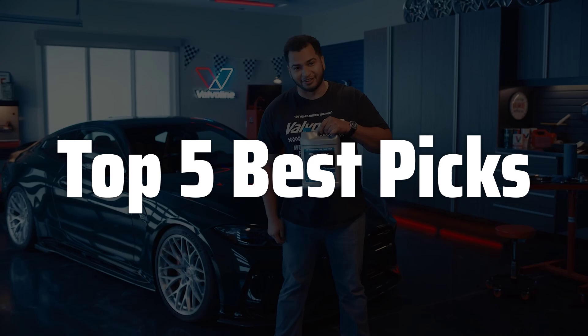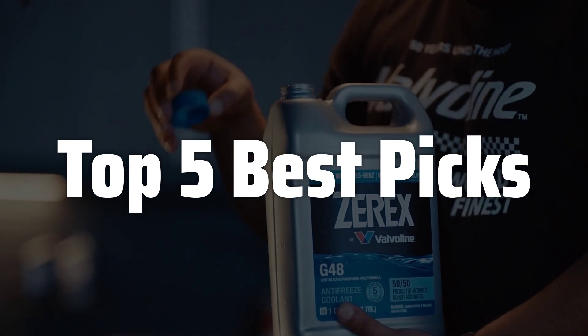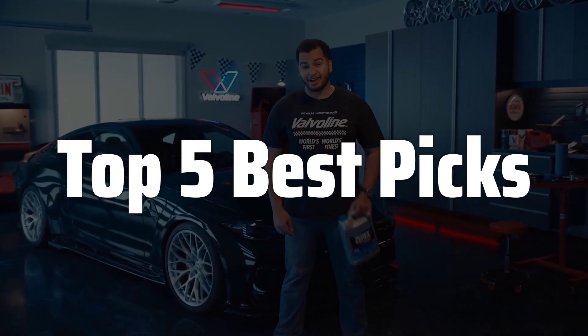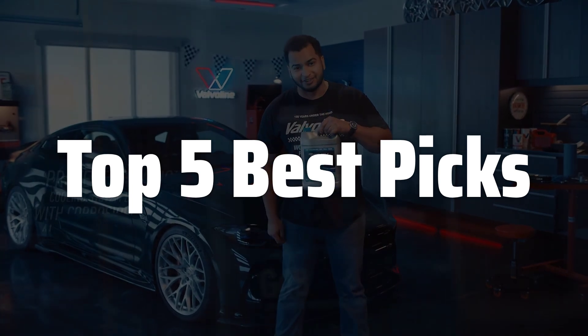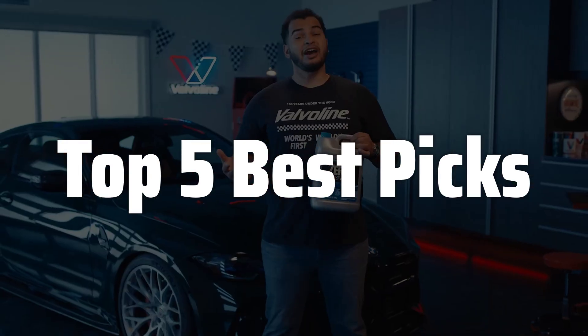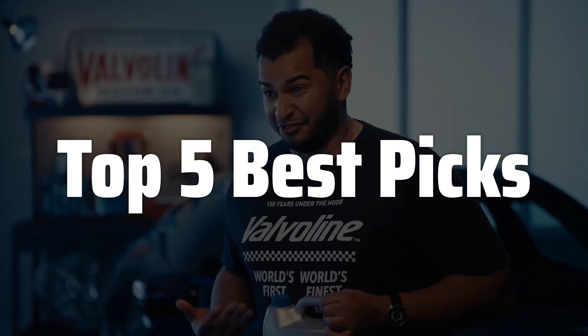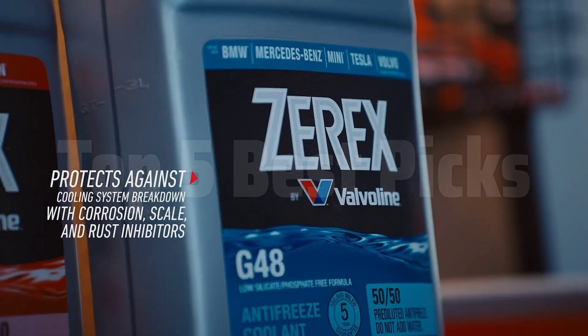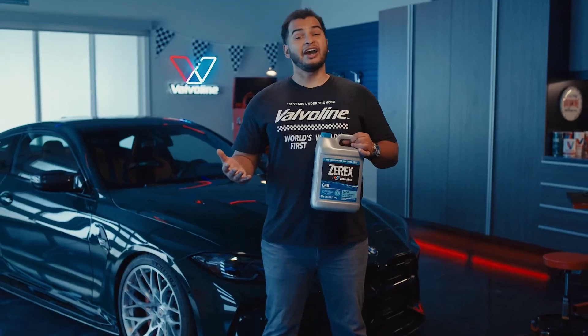Welcome to Top 5 Best Picks. The best OAT coolant is probably one of the most crucial components for maintaining optimal engine or machinery performance. Today we're diving deep into OAT Coolant MS-12106, exploring its features, benefits, and whether it lives up to the hype. We will analyze its effectiveness in temperature regulation, compatibility with different systems, and its overall value for money, helping you decide if it's the right coolant for your needs.